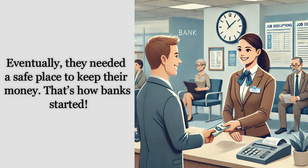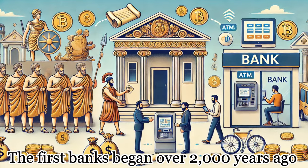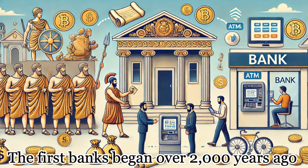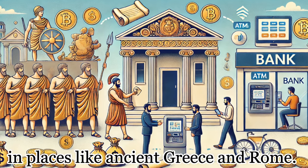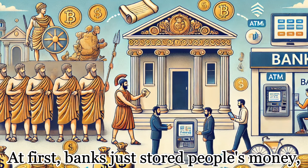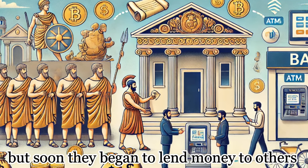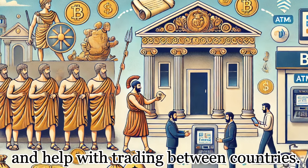That's how banks started. The first banks began over 2,000 years ago in places like ancient Greece and Rome. At first, banks just stored people's money, but soon they began to lend money to others and help with trading between countries.